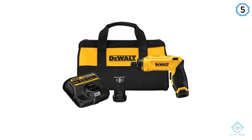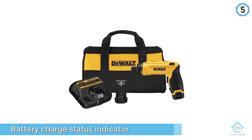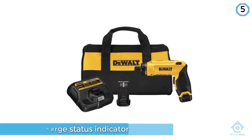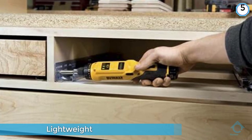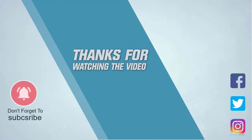As well as the variable speed, this cordless screwdriver has a very handy LED on the top for use in dark spaces. For more details, click the link in the description. Thanks for watching the video.